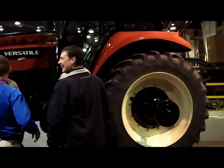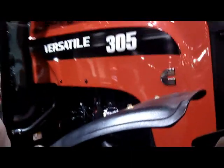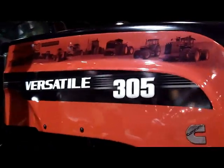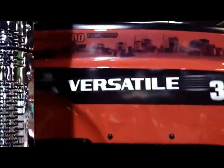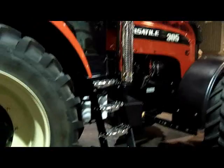The Bracelands, along with Rodney's brother Kenny, raise cattle, dry land wheat, and dry land and irrigated corn. Their special 305 features chrome accents, a red metallic paint job, and a graphic detail on the hood that features every significant tractor in Versatile's 50-year history.